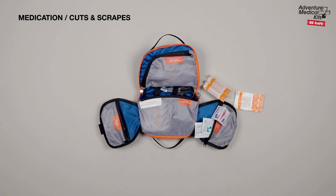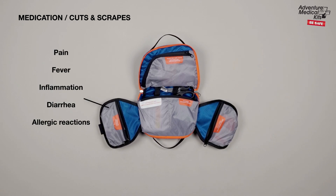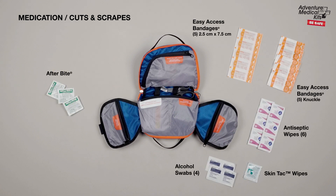The medications pocket includes after-bite bite treatment, as well as space to pack your own medications to treat pain, fever, inflammation, diarrhea, and allergic reactions.